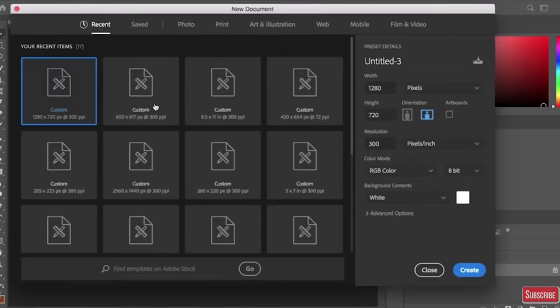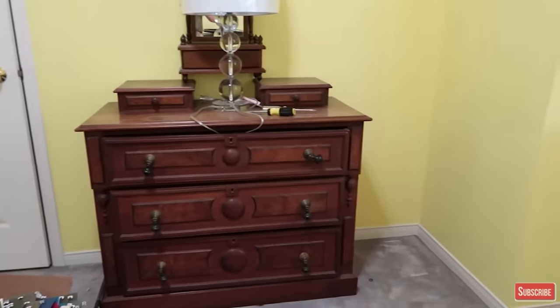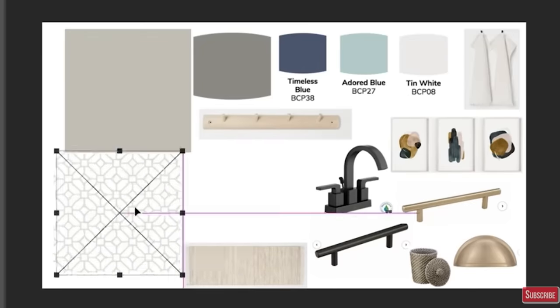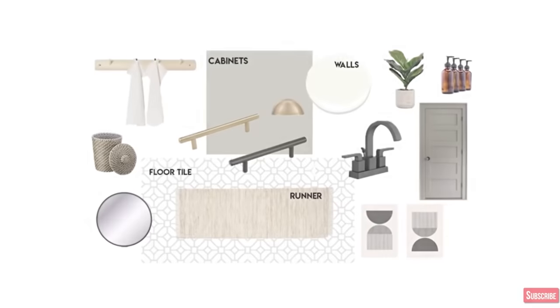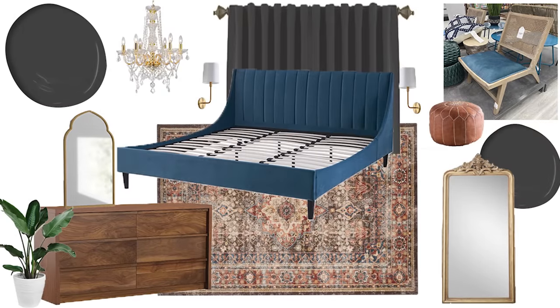Once I've done my research and drawn out my floor plan, I start creating my mood board — or more of a product board. I create a board in Photoshop with all the specific pieces I want to put in the space. If we're keeping existing furniture, I include pictures of that too, along with images of products I want: lighting fixtures, rugs, decor pieces, plants — everything on one board so I can see if they all work together.